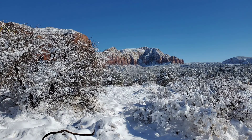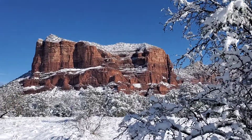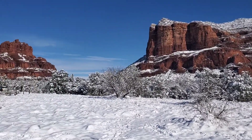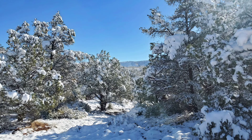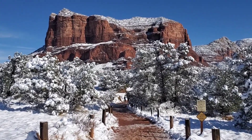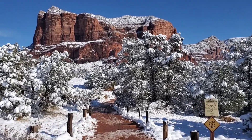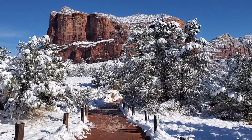We initially were going to hike the Cathedral Rock Trail, but we came to this trail first and it just looks spectacular and it was right off the main road. So we pulled in, pulled out our parking pass, and off we headed on the trail. This is the Bell Rock Trail.